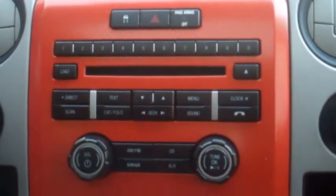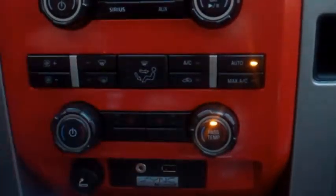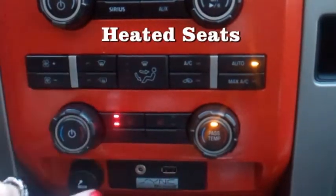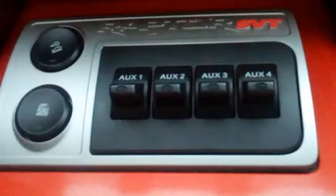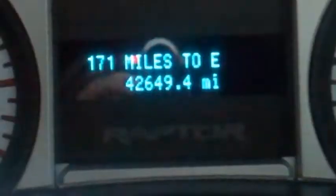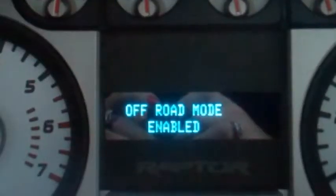A few of the many great features in this Raptor include dual climate control as well as heated seats for the coming winter months. Below you'll find your Microsoft Sync, USB and Auxiliary port. Hill descent control is initiated at the push of a button.